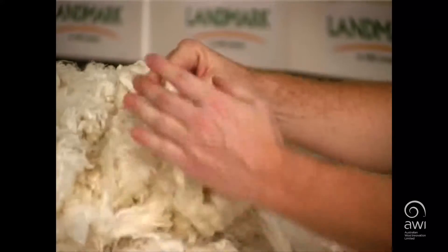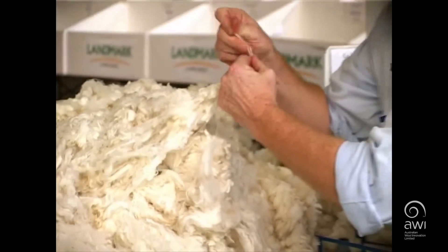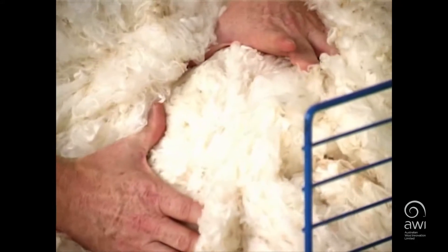To meet the Ozfine standards, the growers must approach their clip in a different way to what they traditionally would do. The Italian spinners, particularly in the modern era, are far more demanding of a stricter regime in the shearing shed. Ozfine has developed a method in order to be able to satisfy this requirement of the end user.